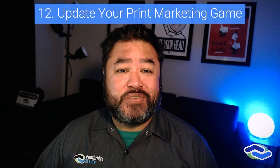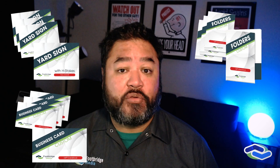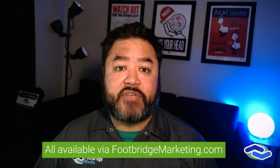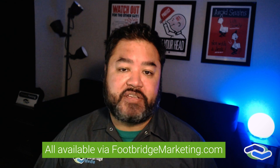Update your print marketing game. Just because you have a solid website and online marketing presence doesn't mean you have to do away with paper altogether. Using print materials — from yard signs and business cards to presentation folders and every door direct mailers — helps reach an offline audience in the neighborhoods and special events you go to. Leave-behind materials help reinforce your brand identity and push people to your online marketing spaces.